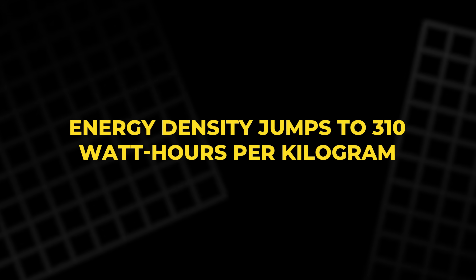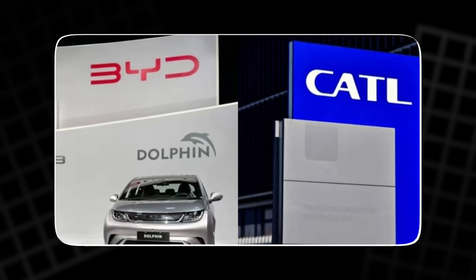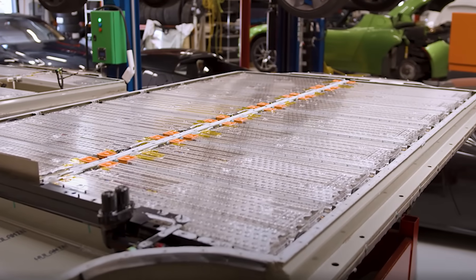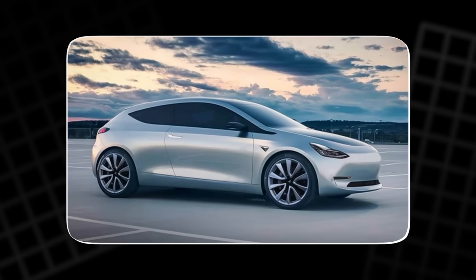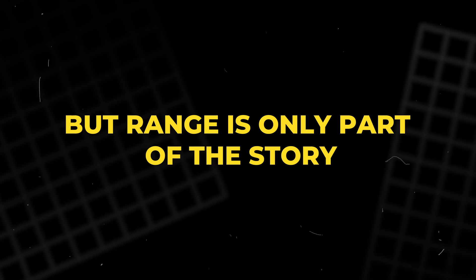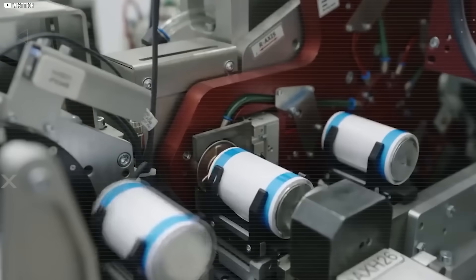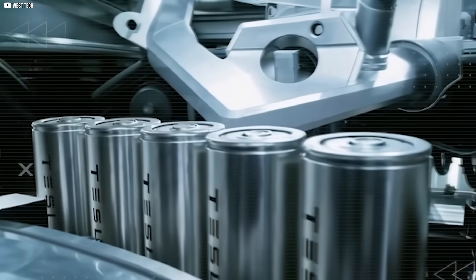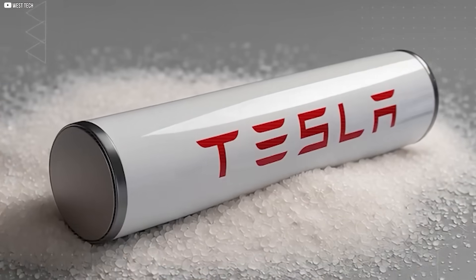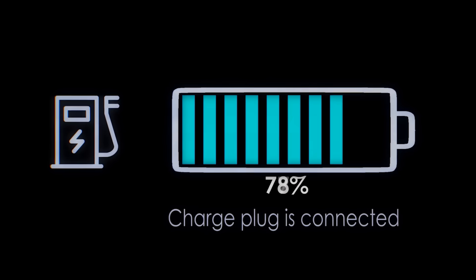Energy density jumps to 310 watt-hours per kilogram, far beyond the 4680's 260, and leagues ahead of Chinese competitors like CATL or BYD. This improvement translates directly into real-world performance: 300 miles of range in the Model 2 compared to 100 miles in BYD's Seagull. But range is only part of the story. Tesla's dry electrode coating method, refined for NC05, eliminates toxic solvents and reduces production costs by 40%, while also cutting pack assembly time by 30%.